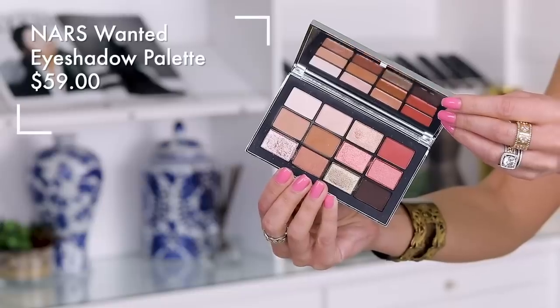Another shout out to NARS: I finally found this in a Sephora. This is the Wanted eyeshadow palette. I am currently testing out a bunch of newly launched eyeshadow palettes and I want to do a best and worst of newer launches — Tarte's Mermaid palette, Pat McGrath, Bobby Brown, the list goes on. I'm going to be doing a hot or not eyeshadow palette video soon, but this one so far has been great. It's like $65-69 dollars.